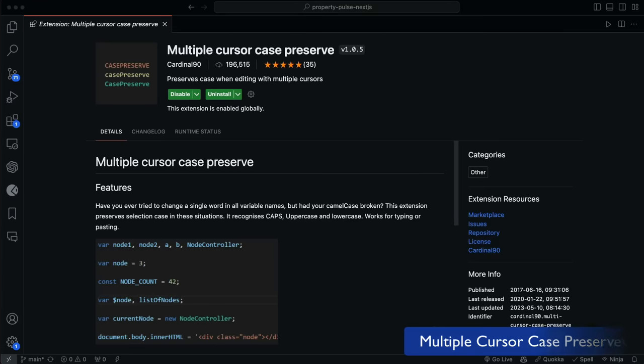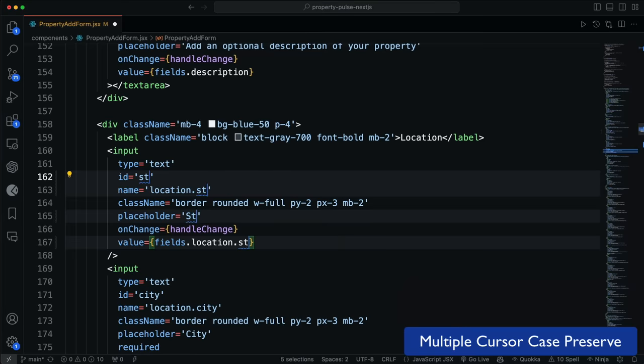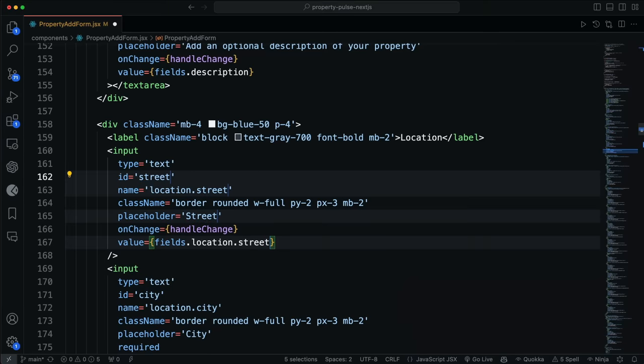The next one is Multiple Cursor Case Preserve. This is a small extension, but it's one of my most used. A lot of times you need to select a bunch of text and change it, whether it's a function name, variable, or just some text. You can select instances of text with Command or Control D, or select them all with Command or Control Shift L. The problem is that by default, it'll change the casing of all instances to whatever you type. There might be different casing — one might be camel case, one might be lowercase. This extension does exactly what it's called: it preserves the case of all those instances. It's one that not a ton of people know about, but is extremely useful.